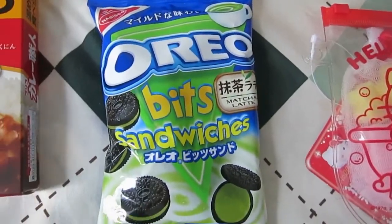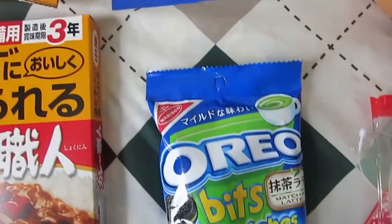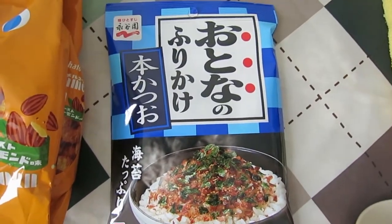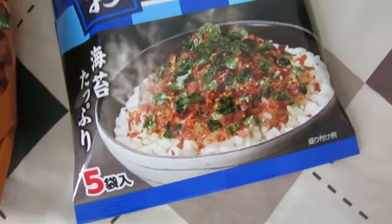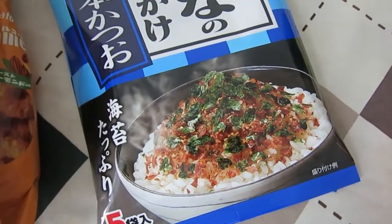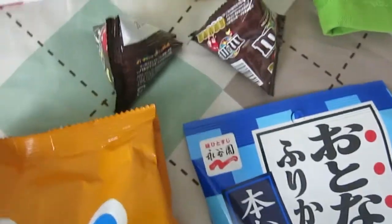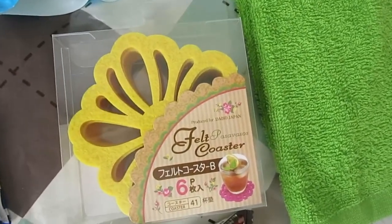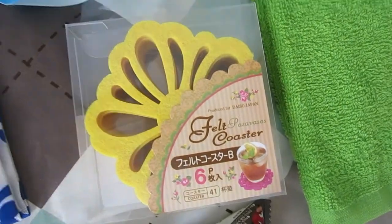I got some matcha flavored Oreos because who wouldn't. I got some furikake, which is like that seaweed seasoning stuff for your rice. I got some packets of M&Ms. I got some very cute coasters because I'm putting cups of tea everywhere and I don't want to mark the furniture.